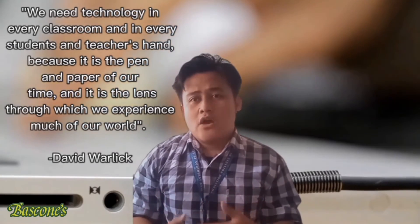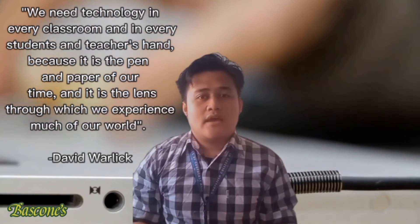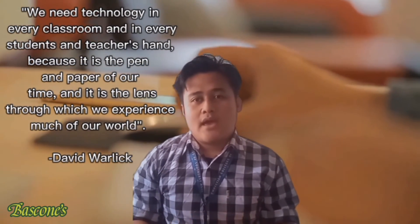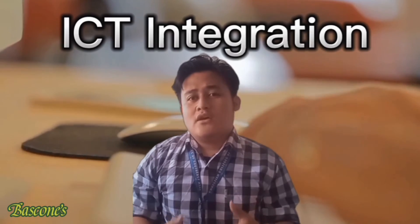ICT enables the use of innovative educational resources and the renewal of learning methods. As claimed by David Warlick, we need technology in every classroom and in every student's and teacher's hand, because it is the pen and paper of our time and the lens through which we experience much of our world.